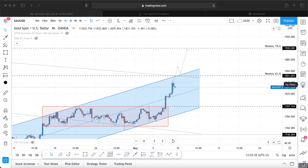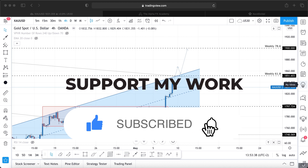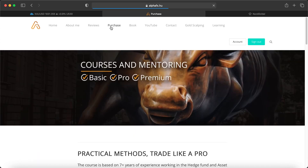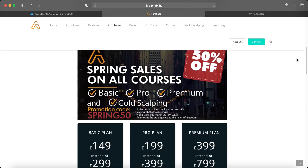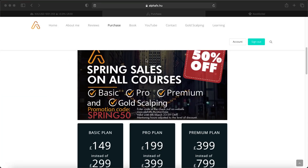If you get any value out of these weekly videos, please hit the like button, subscribe to my channel, and leave a comment below. Also, the spring sale on my website is ending today or tomorrow — 50% off all courses, just use the code SPRING50 at checkout. If you have any questions, there's a free Telegram group linked in the description, specifically designed for Gold trading — you can find it as 'USD Trading Pit' on Telegram.